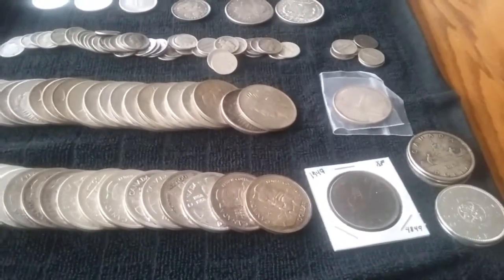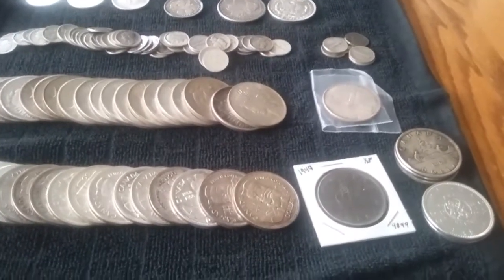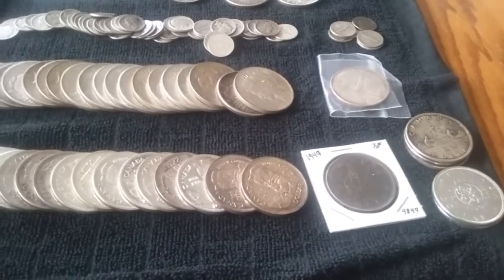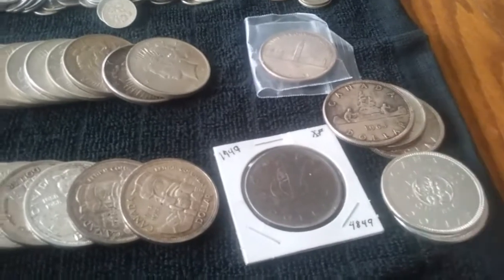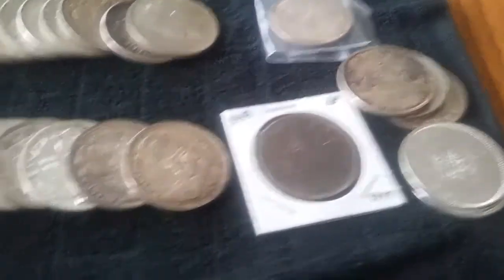Hey, what's up YouTube, silver buyer here. It's been a while since I made a video. I just wanted to share some of my most recent pickups. I started stacking some 80% Canadian dollars and yeah, I got six there.